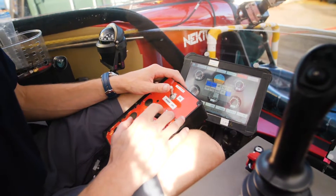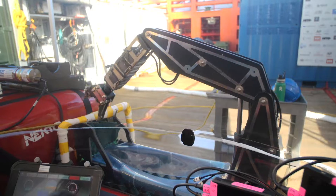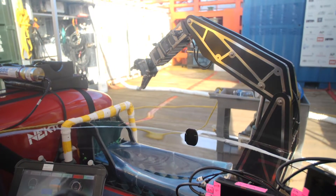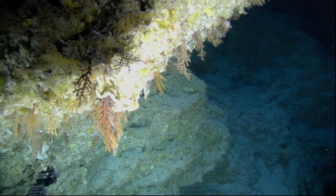The arm is basically like a human arm. We have the ability to slew right and left, we can lift the shoulder up and down, we have an elbow function, we have a wrist function, and then the claw can rotate 360 degrees as well as open and close.